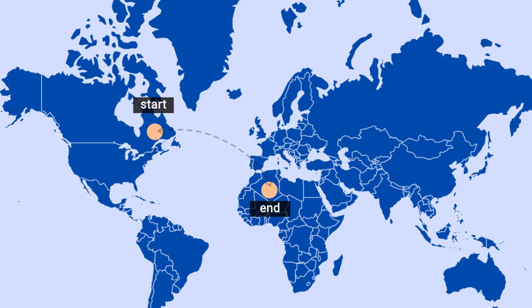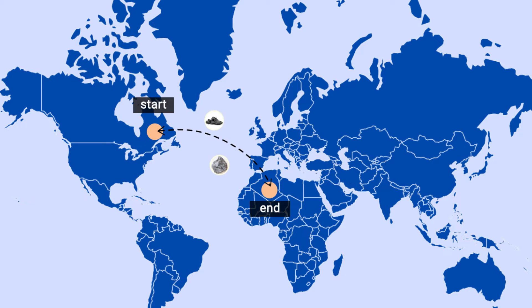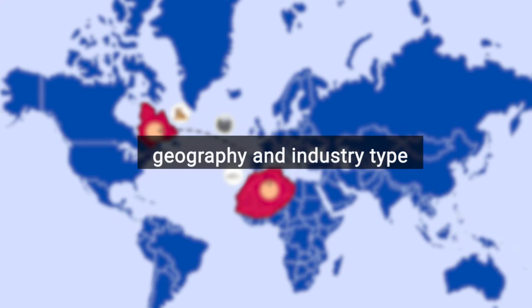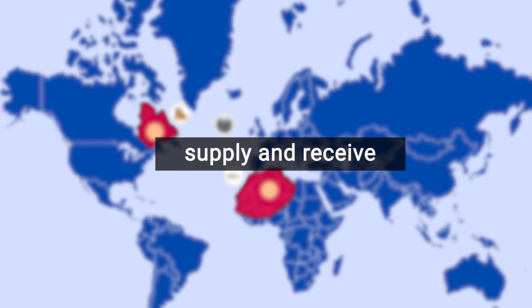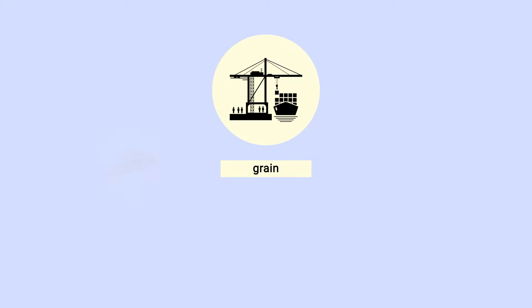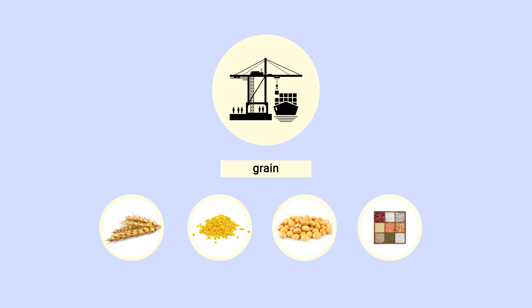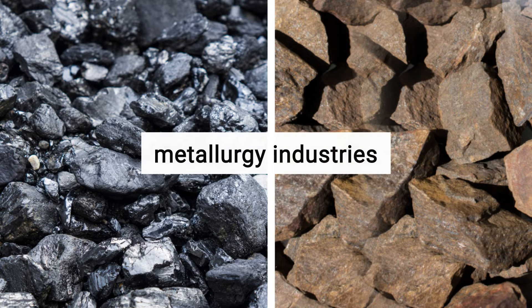Bulk carrier ships start or end their voyage in a port. A bulk port is an essential link to global trade for the export and import of goods carried in bulk form. Depending on the geography and industry type, bulk ports are developed to supply and receive the required raw material. There can be a bulk port specializing in grains that handles enormous volumes of wheat, corn, soybean, and other agricultural products, or bulk ports dealing with minerals and ores, which are essential for the mining and metallurgy industries.